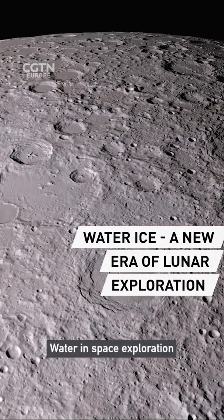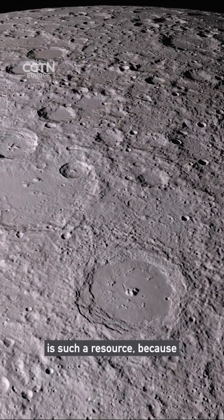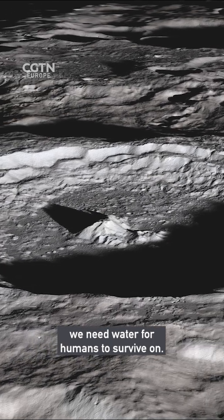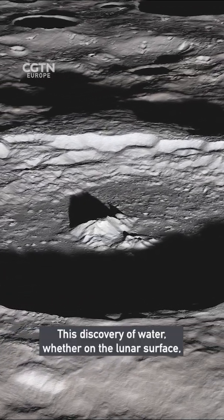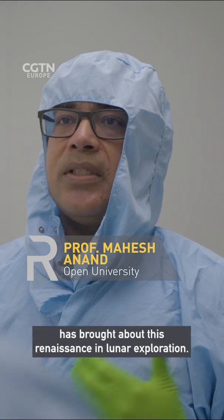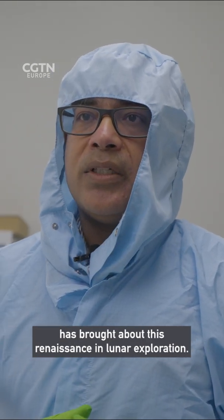Water in space exploration is such a resource because we need water for humans to survive. This discovery of water, whether on the lunar surface or inside lunar rocks, has brought about this renaissance in lunar exploration.